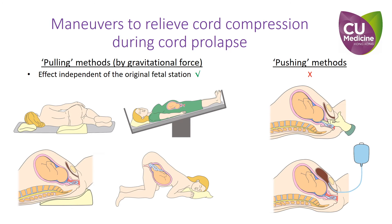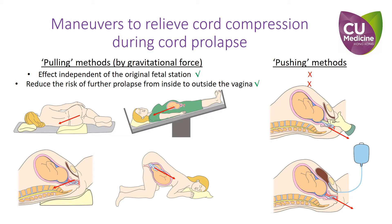Besides elevating the fetal part to reduce cord compression, another consideration is to reduce the chance of further prolapse of the cord from inside to outside of the vagina. In this regard, pulling methods are superior to pushing methods.